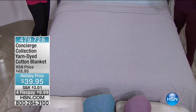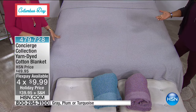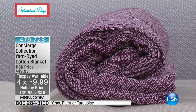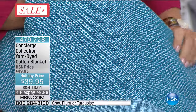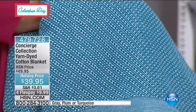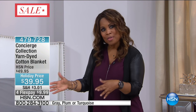We are going to talk about our Concierge Collection yarn-dyed cotton blankets, put on holiday price at $39.95, on four flexible payments of $9.99. We're down to only three colors: gray, plum, or turquoise. Gray is the most limited. The way you'll shop for these blankets: we have a twin size, a full/queen size, and a king/California King size. The nice thing is they all cost the same — so if you'd like a more generous fit, go for a larger size and you don't pay anymore.